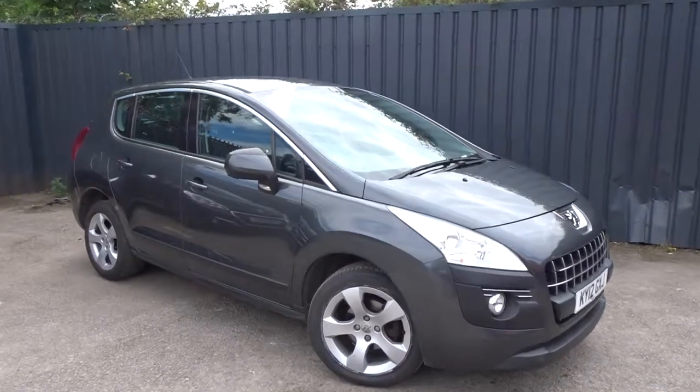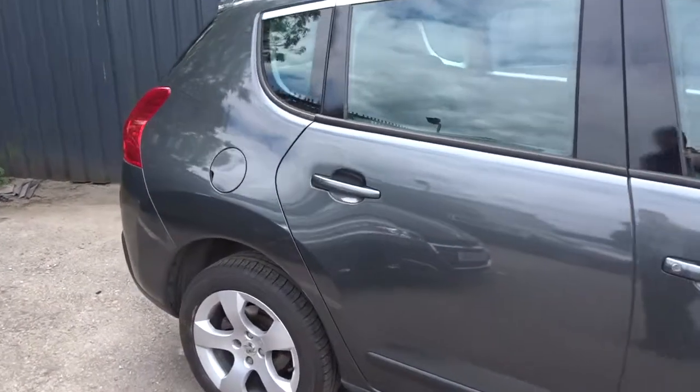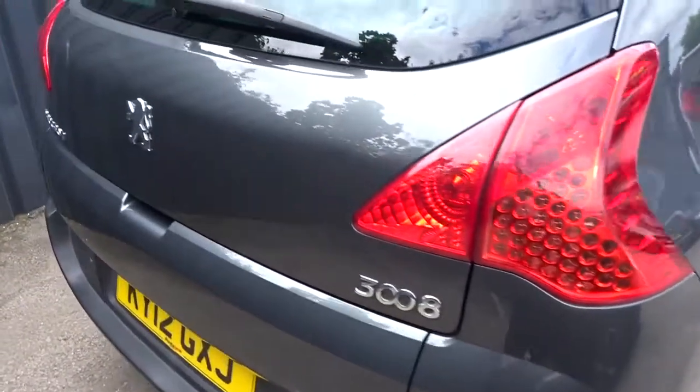Today at Pentium we have a rather smart looking Peugeot 3008 Active, powered by a 1.6 litre diesel engine, finished in metallic grey. It comes with colour-coded door handles and door mirrors, very smart five-spoke hollow wheels, rear parking sensors, and plenty more besides.